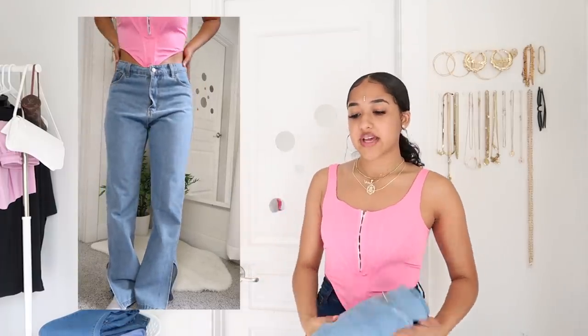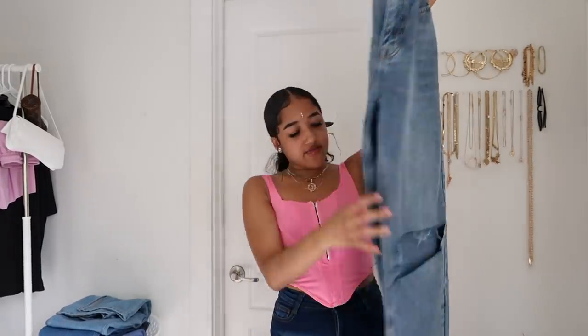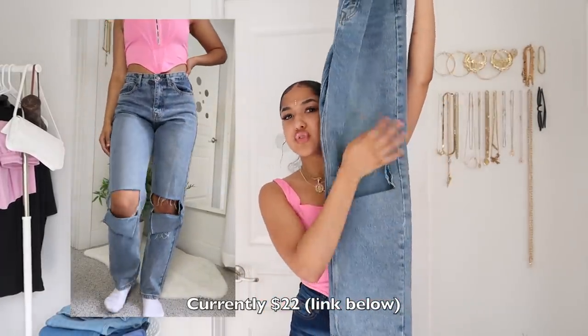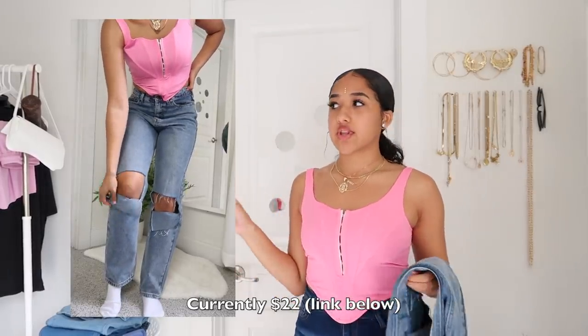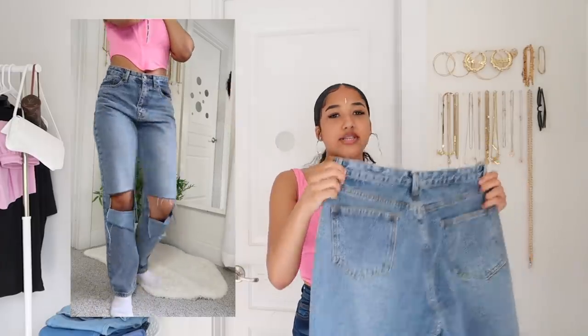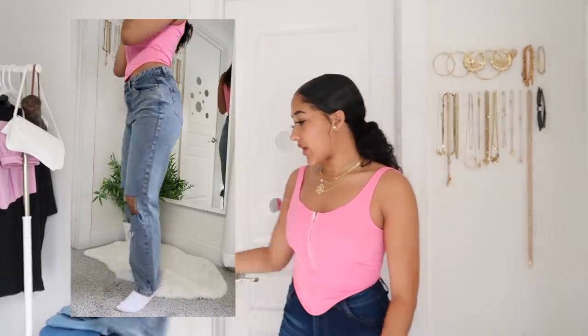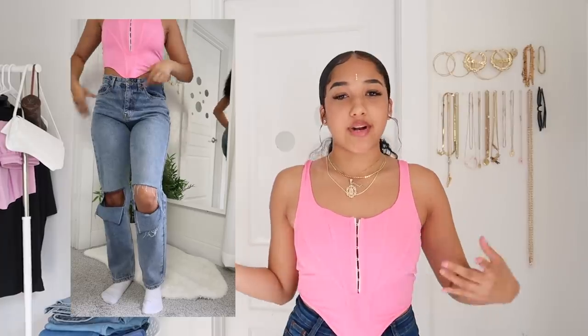I wasn't expecting Shein's quality to be this good. The next pair I always get a lot of questions about — these are grayish denim ripped jeans, super simple but super cute. These might be one of my favorite pairs of jeans overall, very good quality and definitely worth the price. These are a size large, and they're actually the best fitting Shein jeans I have — not as big around the waist as some others, though I still use a safety pin. I kind of like the baggier look. I don't really wear skinny jeans much anymore because they feel too confined.